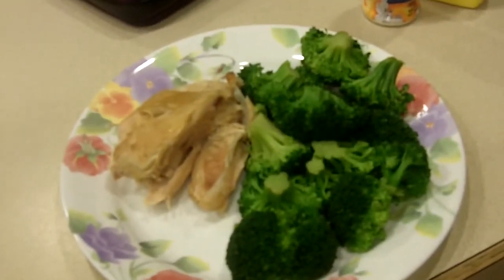I didn't put potatoes or anything on here. Do I do it this way all the time? No. But I'm trying to drop some weight, so that's where I'm going.